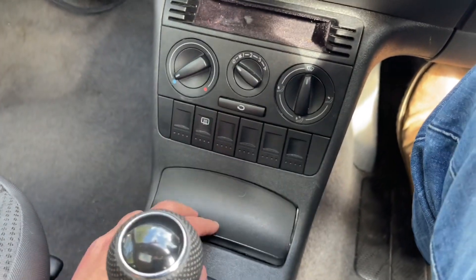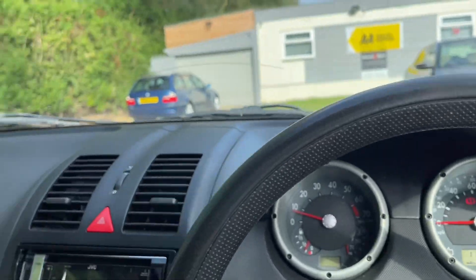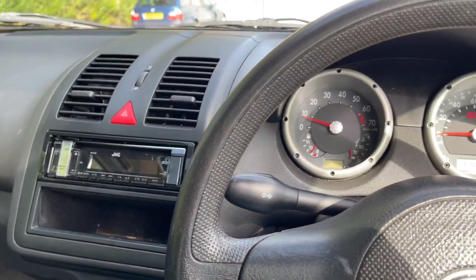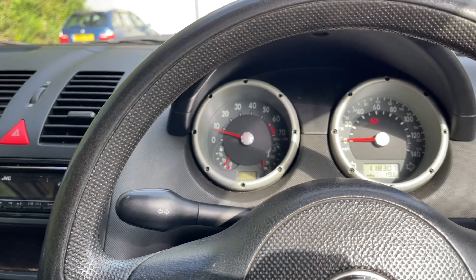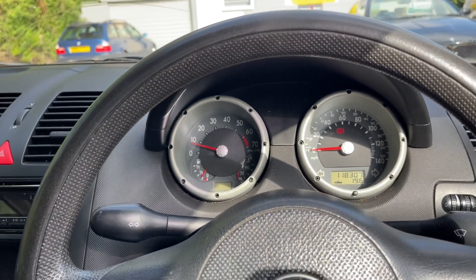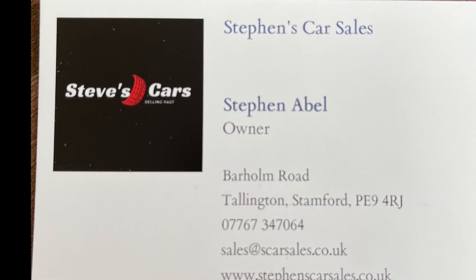Charge phone in there — yes! My name's Steve. Any questions on this car that I haven't covered, please feel free to send me a message. We will be doing a PDI on it and servicing it, so it'll be all up to date. Enjoy the rest of this beautiful afternoon!